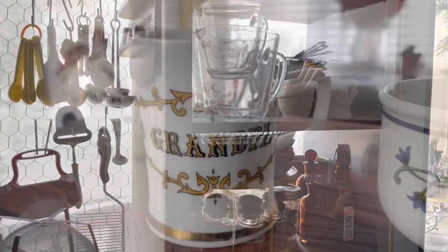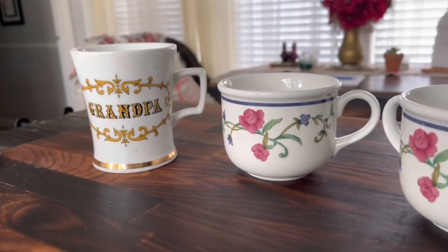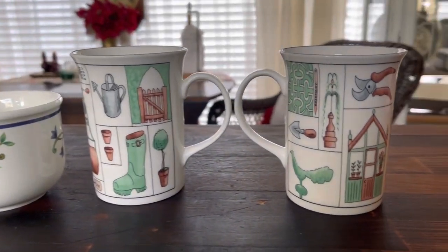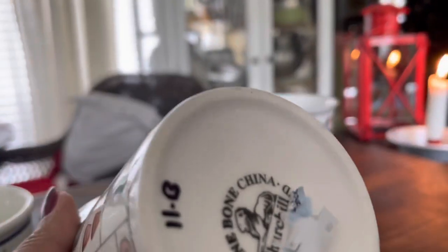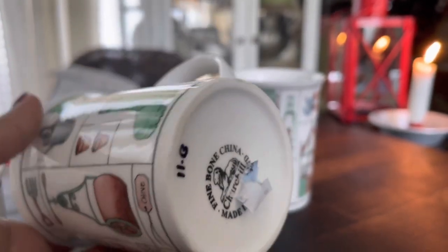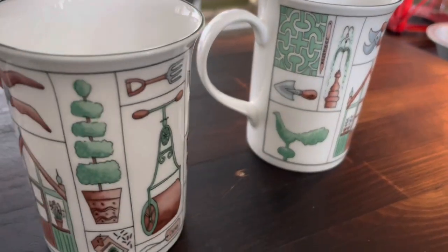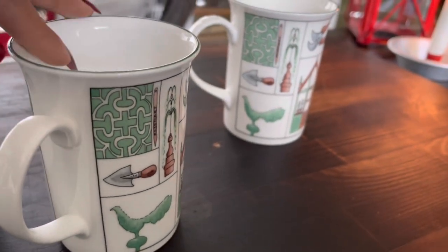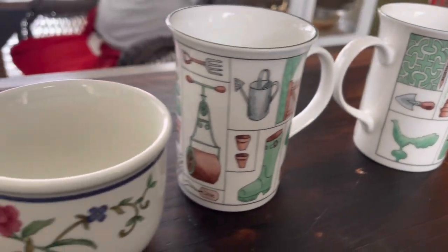Next are some mugs. There were several that I decided to grab, though I was trying to be selective this time. The first two are actually a set of Fine Bone China by Churchill porcelain cups. I absolutely love them — they were $1.99 a piece. The imagery on them was spot on: they are gardener themed with a little garden greenhouse, garden walls, and tools. Absolutely adorable for $1.99 each and those are definitely going into the shop.